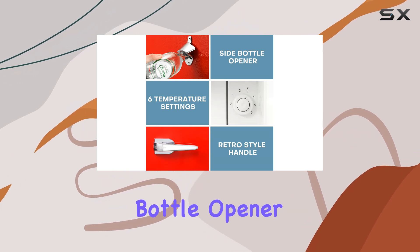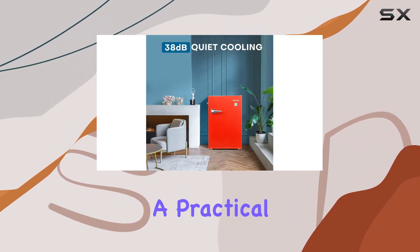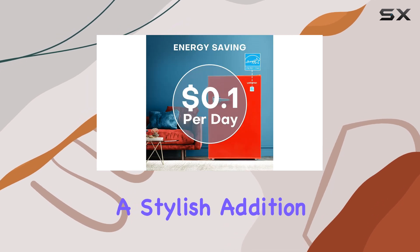One of the standout features of this fridge is its retro design, complete with a side bottle opener for added convenience. It's not just a practical appliance — it's a stylish addition to any room.